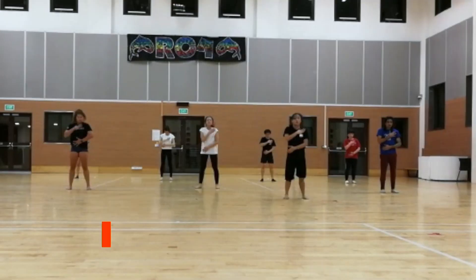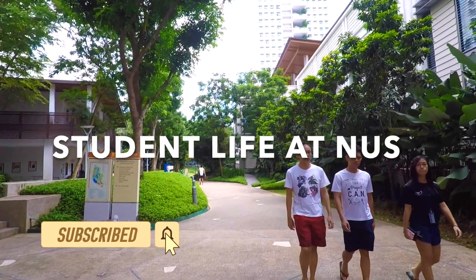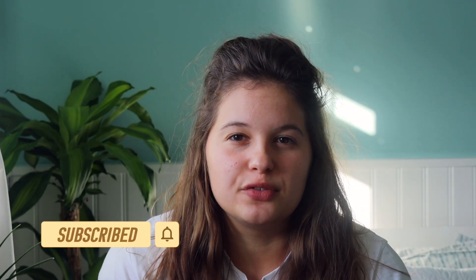I lived in Singapore for a full year during the 2017-2018 academic year. So I guess I've been sitting on this footage for about three years now. That's how busy I've been — all lazy.